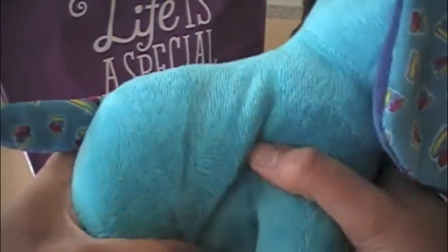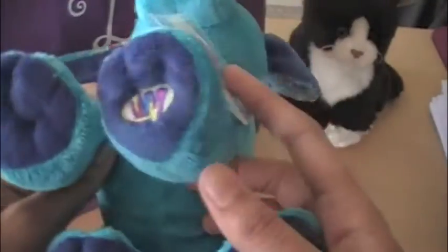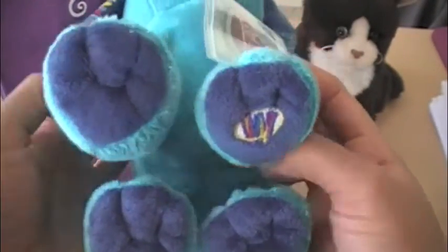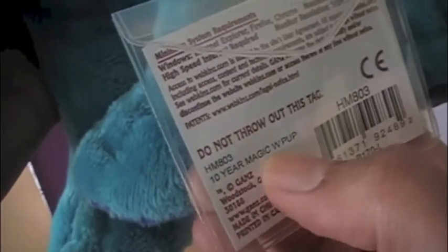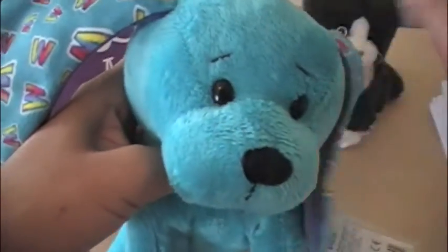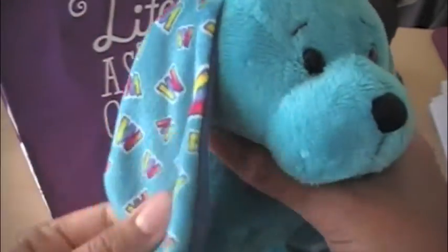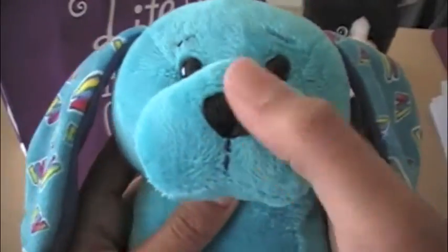This side doesn't have a mark, but here he's got his W. His four little paws. He still has a tag on him — I need to log him in. 10-year Magic W-Pup. I like his eyes. He kind of reminds me of the bloodhound — yeah, I guess he'd be like a bloodhound. His little nose.